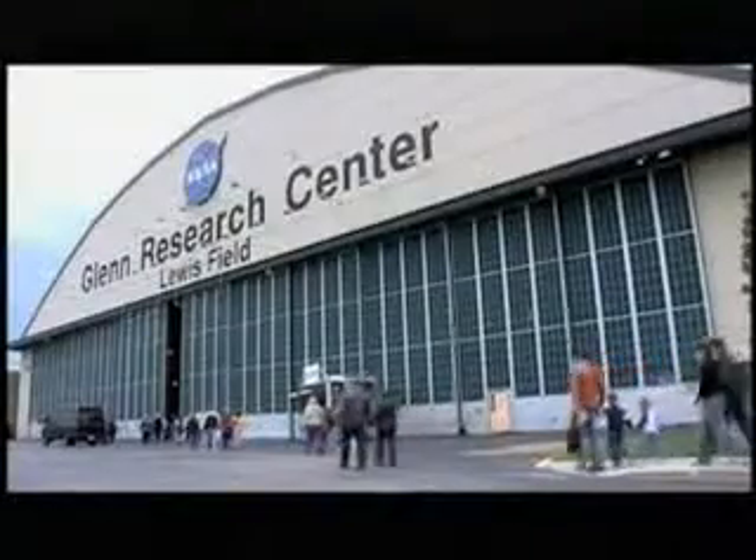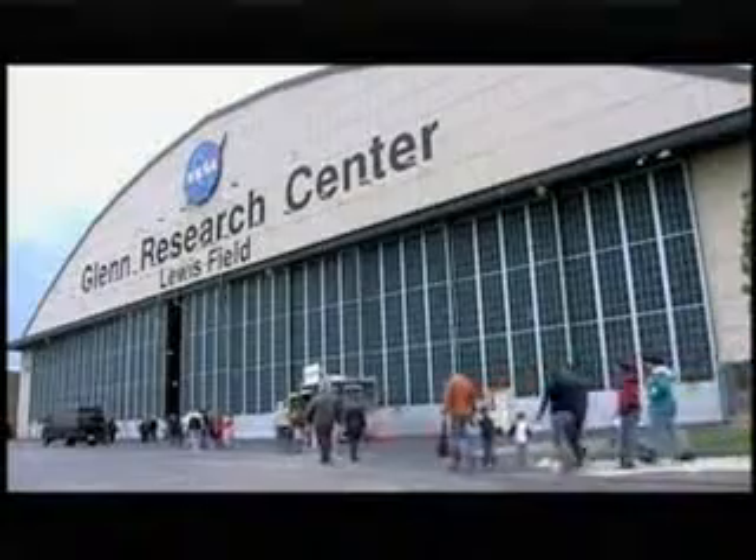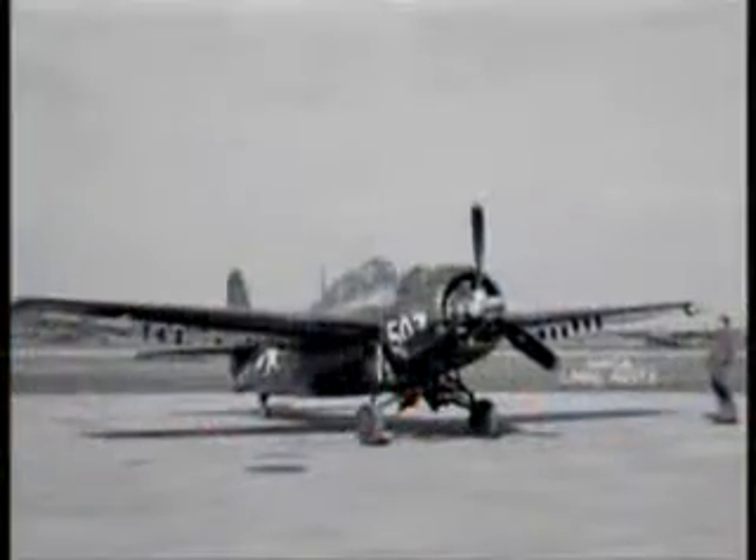and the Aircraft Engine Research Laboratory in Cleveland, today's Glenn Research Center, helped test and develop no fewer than 137 different aircraft between 1941 and 1945.